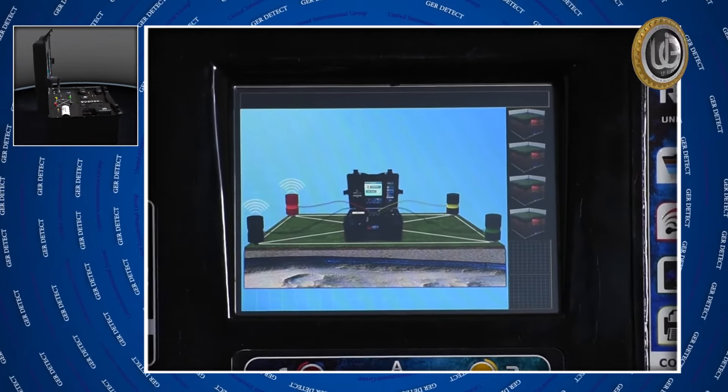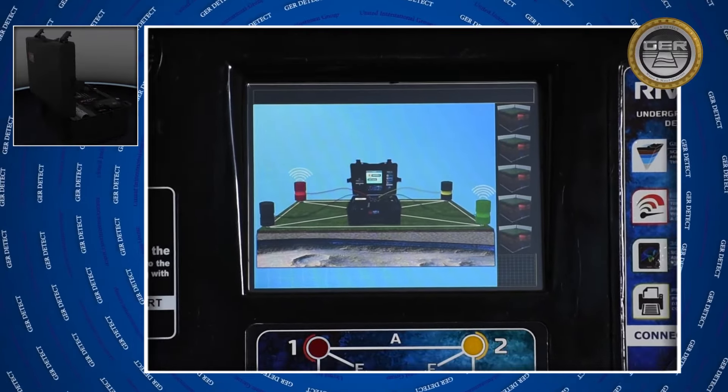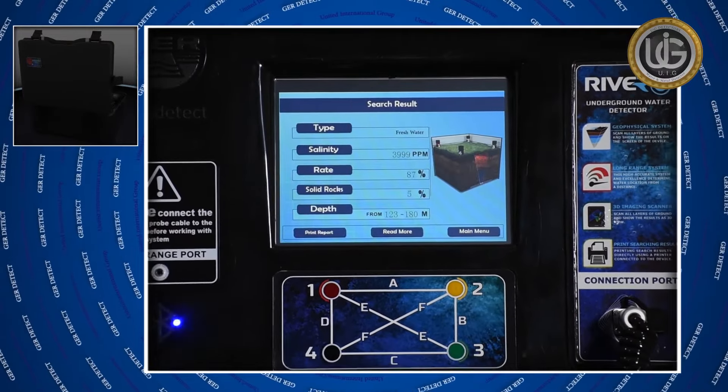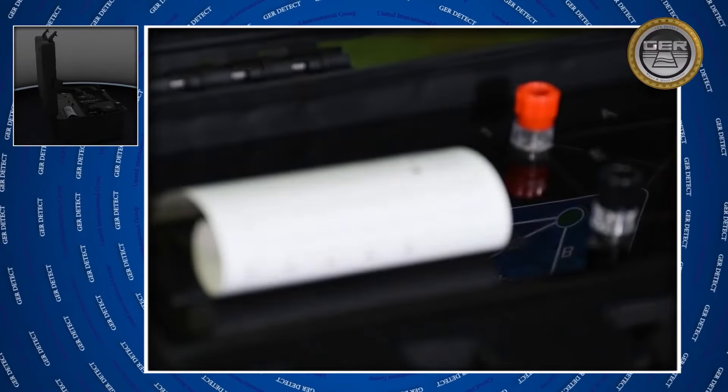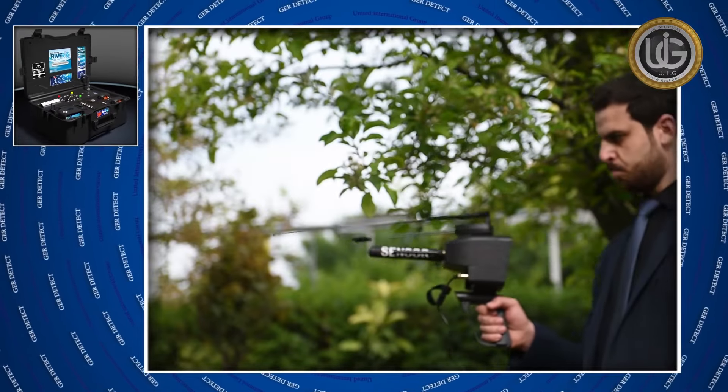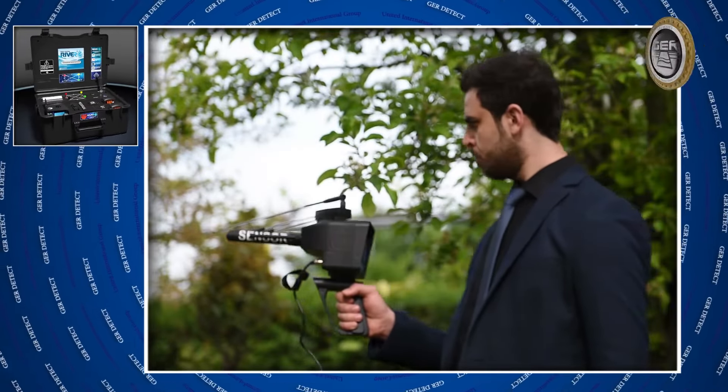A geophysical search system to determine the quantity, depth, and type of water and the percentage of its salinity in the ground, with the feature of printing an immediate report of the results. And a long-range system to search for water within vast areas.